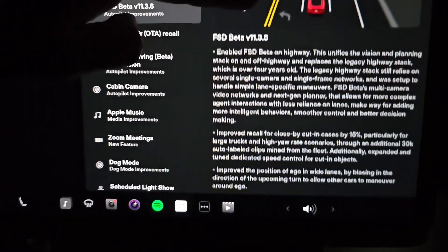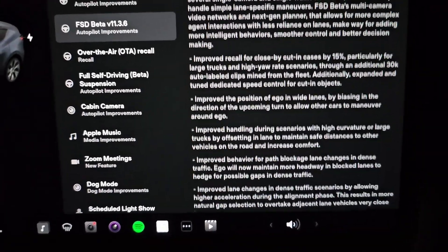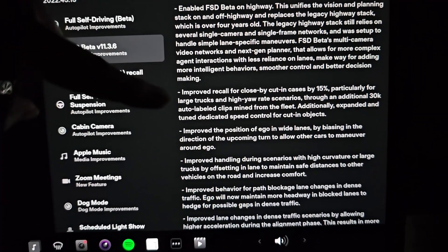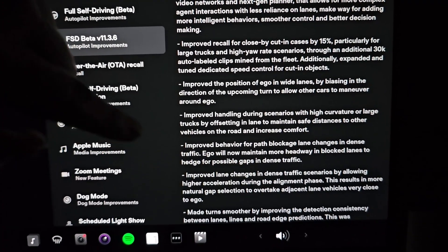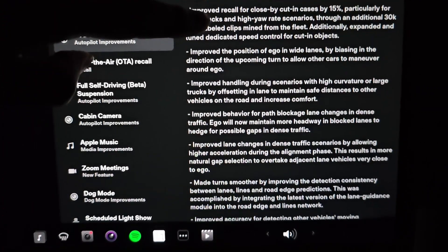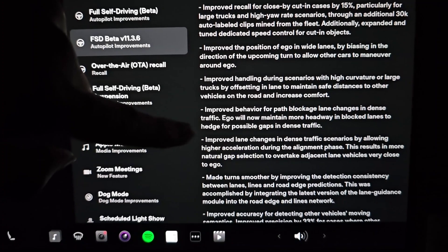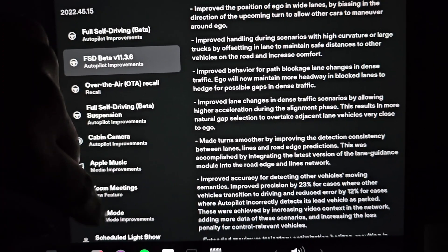We got the new FSD Beta — now it's 11.3.6 instead of 11.3.3. FSD Beta on highway, we've already had that. Improved recall for close-by cutting cases, improved handling with higher curvature vehicles, and improved behavior for path blockage, lane change, and dense traffic.